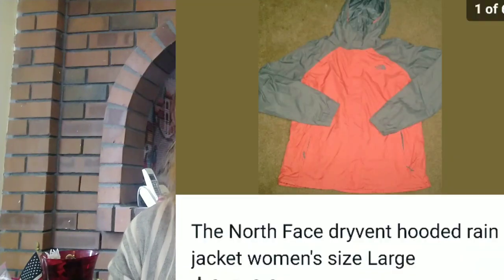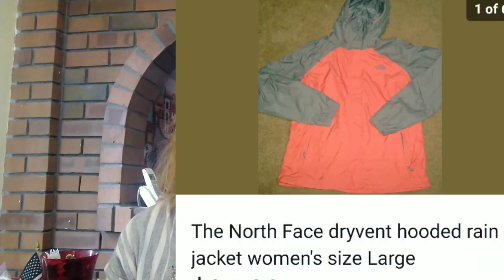And the last thing I want to share with you: I sold this North Face Dryvent hooded rain jacket, women's size large. Now again, North Face doesn't make as much profit as it used to for me, but I did make $24 profit on this jacket. So I'm pretty happy with that flip.